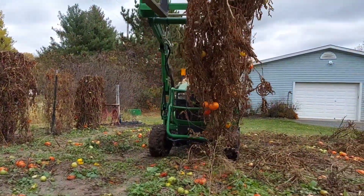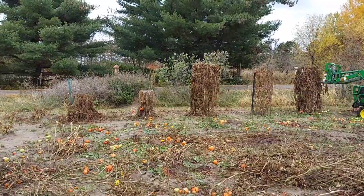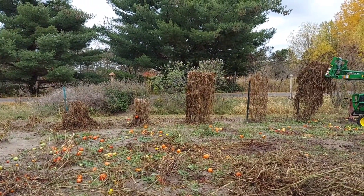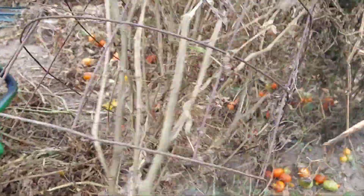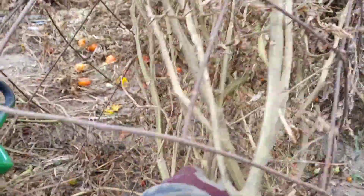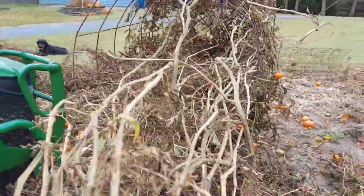Look at that incredible plant. Wow! That thing was seven feet tall. We've got a cherry tomato. Whoo!